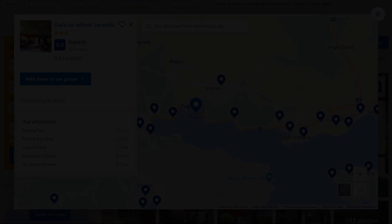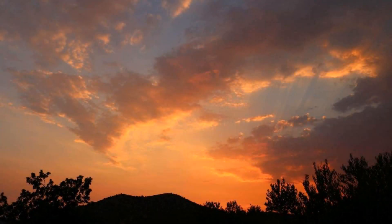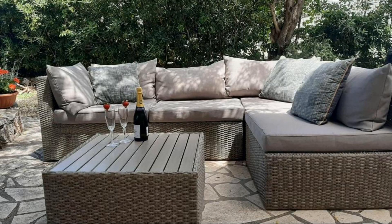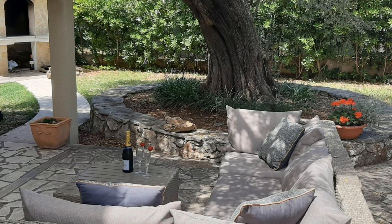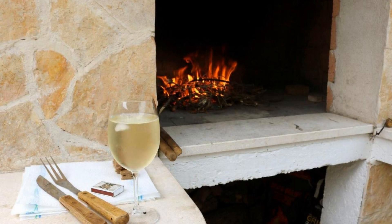Number 1. This is a 3-star property. The location of the property is attractive and the guests love walking around the neighborhood. Check-in time is 1 pm and check-out time is 10 am. Guests are required to show a photo ID and credit card at check-in. Pets are not allowed in this property. There are 4 types of rooms available on booking.com. You can book online and enjoy it.